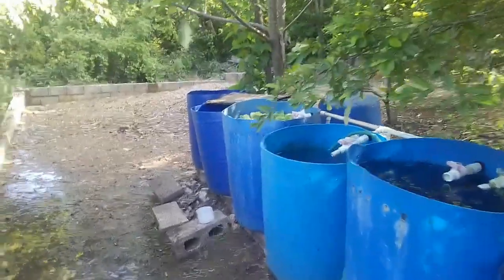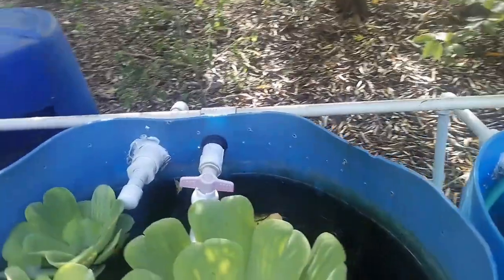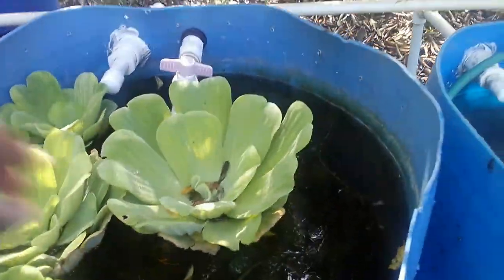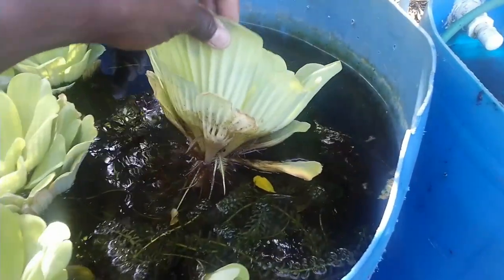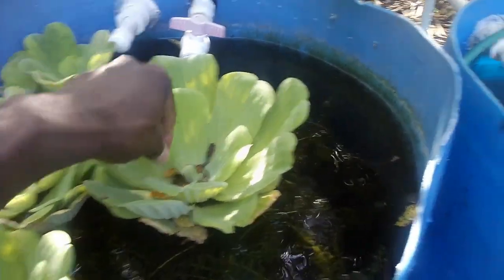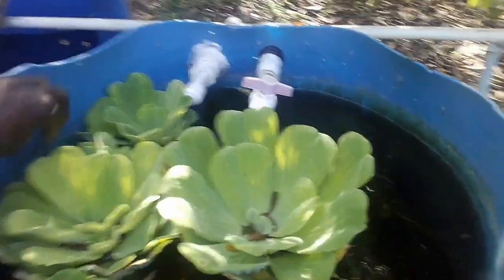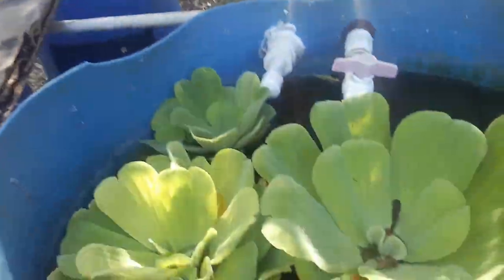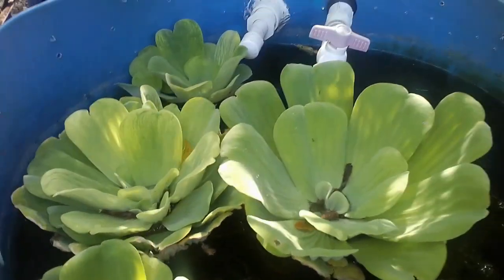A few days ago I shared that I got some floating lettuce lily at a pet shop and it's been really awesome — it's doing really good. But looking at it in retrospect, there are some advantages and some disadvantages of having it within your fish pond, and today I'll be sharing both.